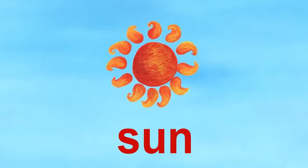The next letter is S. S is for sun. Sun.